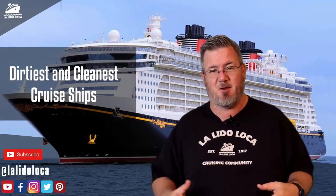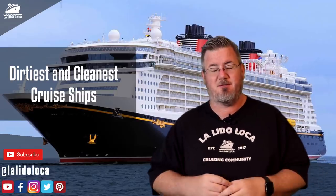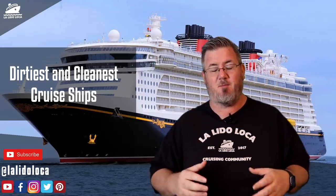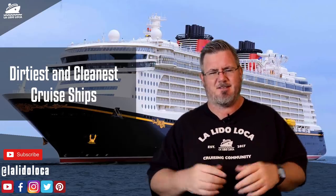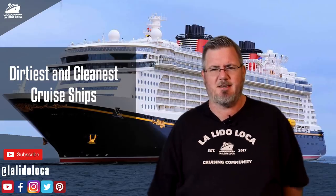Hey, what's up everybody? This is Tony with Lalita Loca. Welcome to the YouTube channel. We're glad you're here. If you're brand new, consider subscribing with the notification bell on. Now let's talk about cruise ship sanitation.